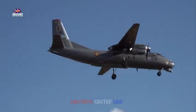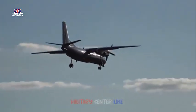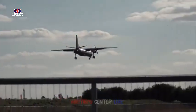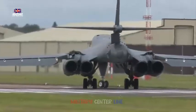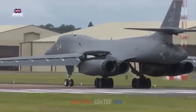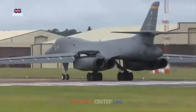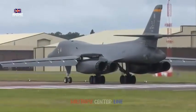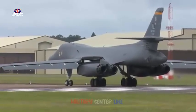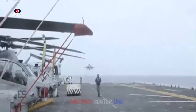The first Boeing C-17 Globemaster III was introduced into Royal Air Force service in May 2001, as part of a lease of four aircraft from the United States. These early aircraft were intended to serve as interim aircraft until the A400Ms were delivered, but their performance was so good that the MoD decided to purchase the aircraft at the end of their leases in 2008. The C-17 Globemaster III is a great asset for transporting large cargos to theater quickly. The C-17 also evacuated people from South Sudan in 2013 and repatriated those killed in the Tunisian attack in 2015.